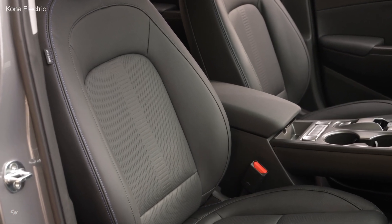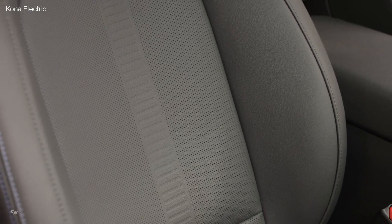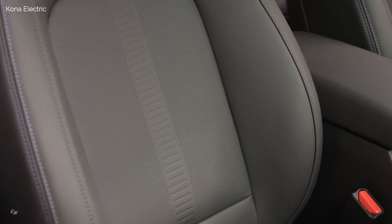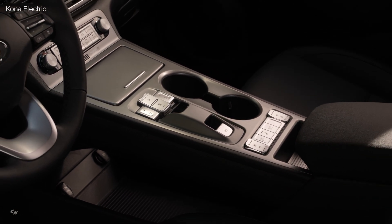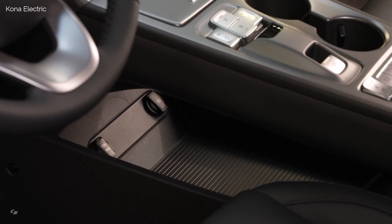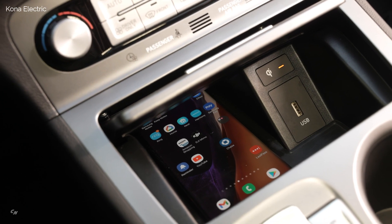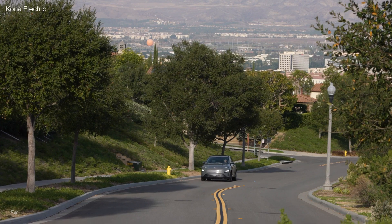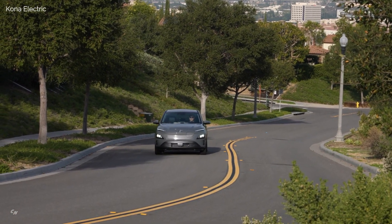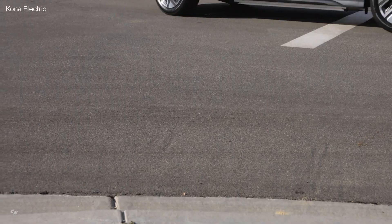Kona Electric utilizes a standard Level 2 on-board charging system capable of a 7.2 kW rate of charge for rapid recharging, with an estimated range of 258 miles based on internal testing. Using a Level 3 fast charge, the Kona Electric can charge from 10 to 80 percent in approximately 47 minutes using its SAE Combo charging port. This convenient fast charging capability is standard on the Kona Electric. With Level 2 charging, it can also charge from 10 to 100 percent in approximately 9 hours and 15 minutes.